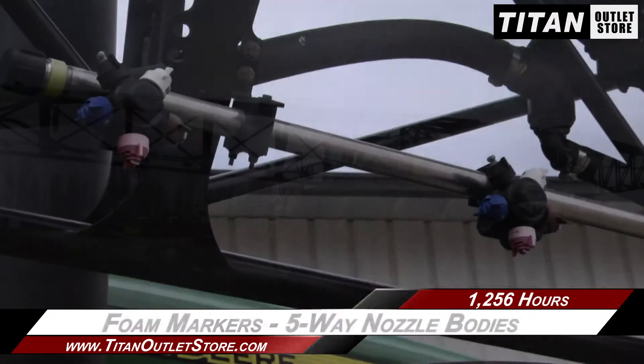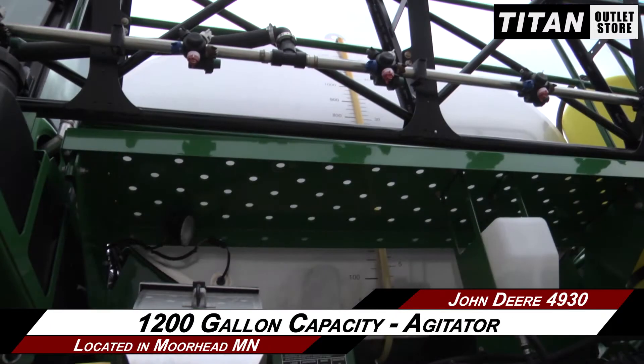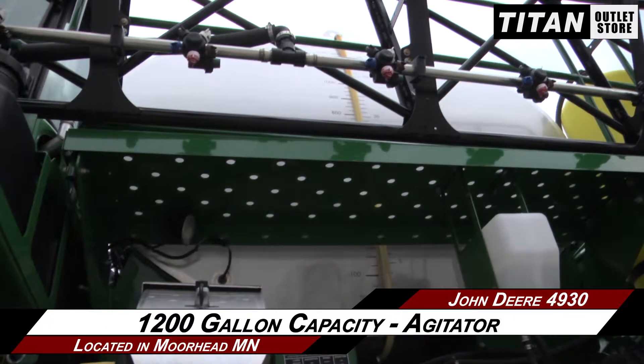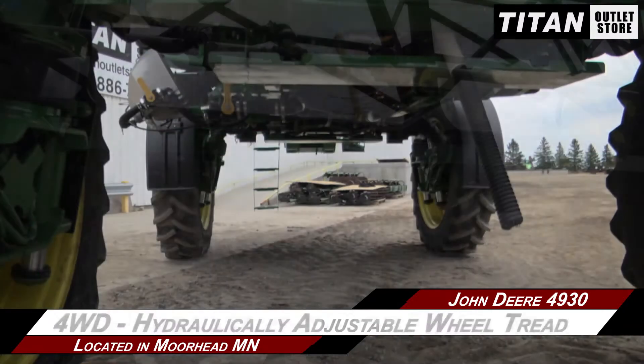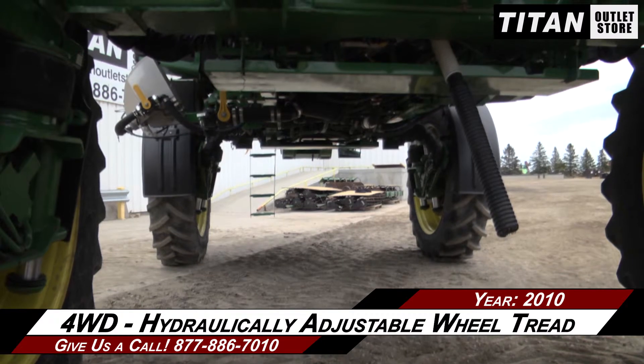Along with foam markers and 5-way nozzle bodies. The main tank has a 1,200-gallon capacity and an agitator. This John Deere 4930 has 4-wheel drive and hydraulically adjustable wheel tread.